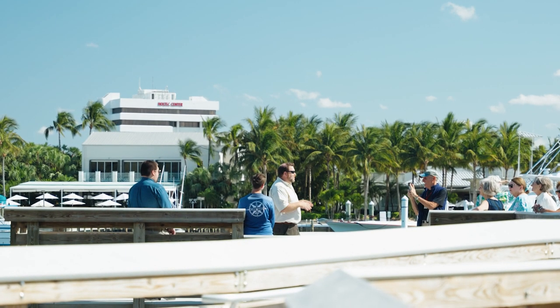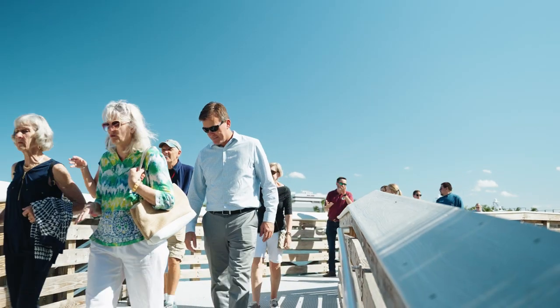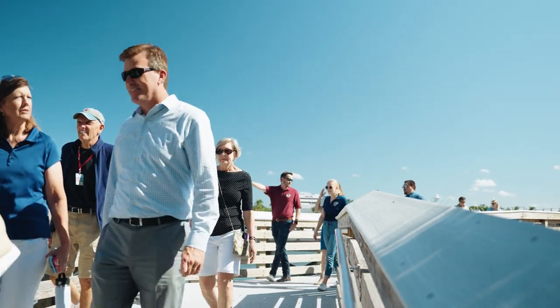My favorite part of the Jupiter lighthouse — this pedestrian pier was installed just a little over a year ago as part of a living shoreline project that gives us amazing views of the lighthouse plus incredible views down into the rich and diverse Loxahatchee River right here at the Jupiter Inlet.